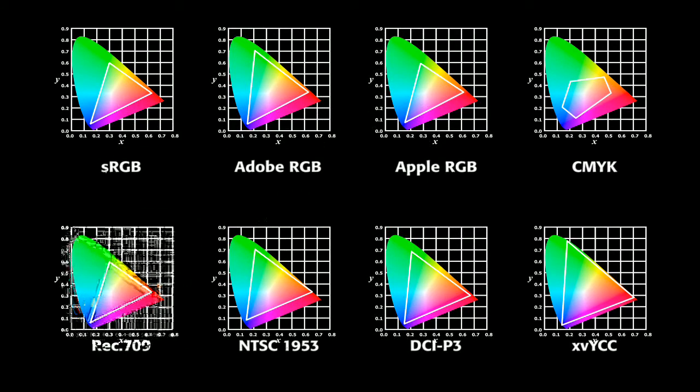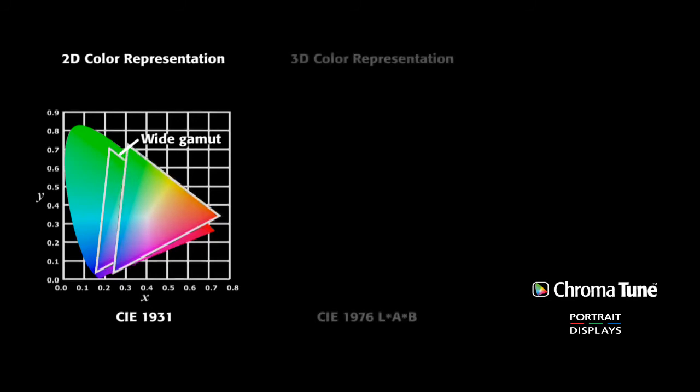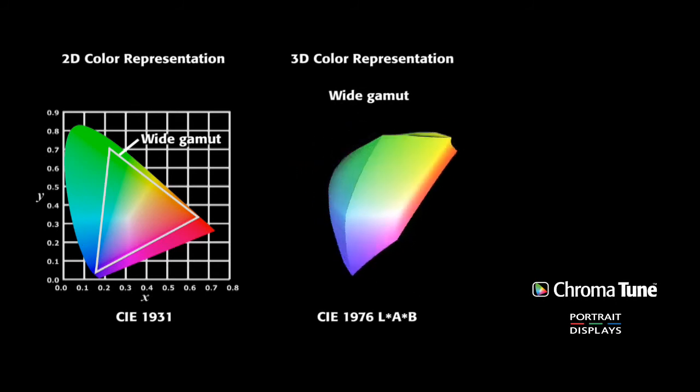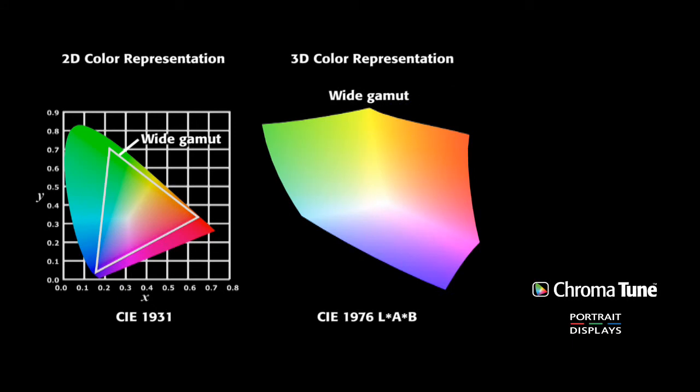An electronic display with the capability of utilizing color beyond the boundaries of a defined color space performs best when mapped to color spaces corresponding with the content displayed. Although mathematically this two-dimensional graph can illustrate a color space, the actual color perception of the display is more accurately portrayed in three dimensions. CIE 1976 LAB space, or LAB, allows for plotting of color within a three-dimensional shape. Since the effect of transitions can be non-linear, LAB allows much more accurate adjustments based on human perception of light.